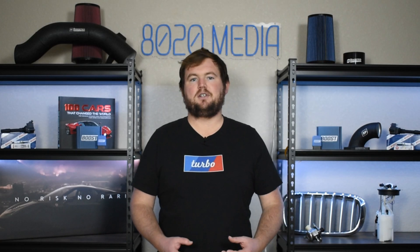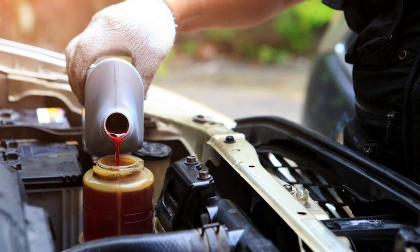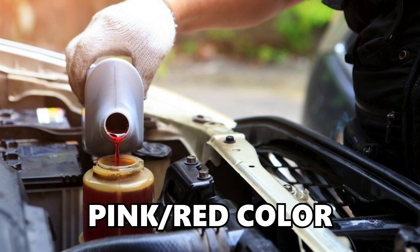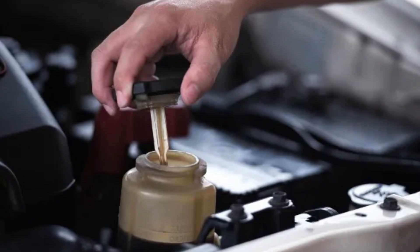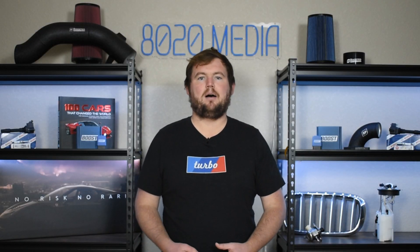Number one on the list, we have leaking power steering fluid. The fluids used in the power steering pump are actually hydraulic fluids, but they're commonly known as simply power steering fluids. These fluids are often a very clear light color and typically have a slight pinkish or reddish hue to them, and may sometimes also be a very light brown color. So if you're noticing that kind of leak with that color under the vehicle, especially around the area of your power steering pump, that can indicate that you have a leaking pump and ultimately a power steering pump failure.